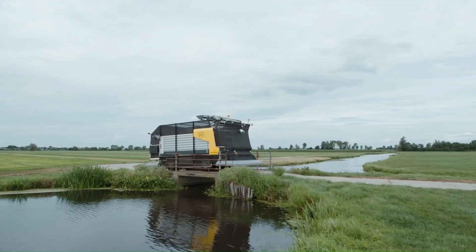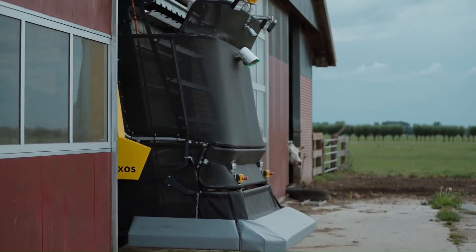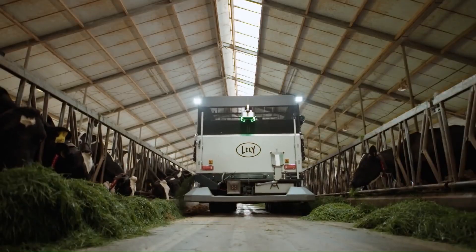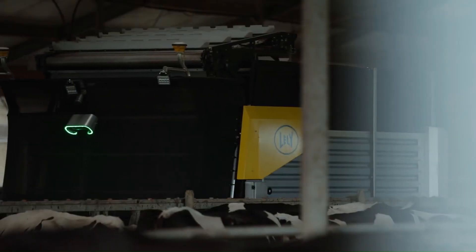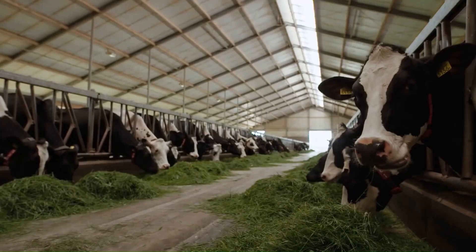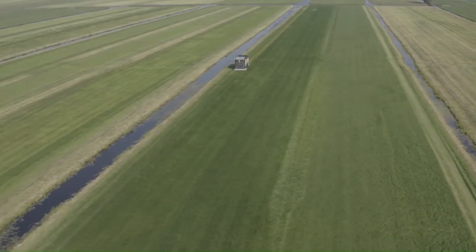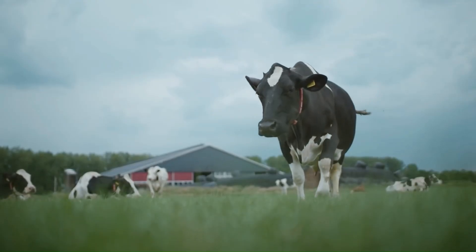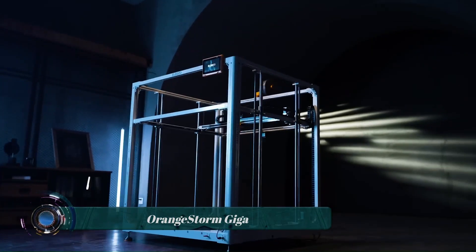The Lely Exos can also help save farmers time and labor. The machine is completely autonomous and can operate 24/7 without any human intervention, freeing up farmers to focus on other tasks. The cost of the Lely Exos is around $260,000.